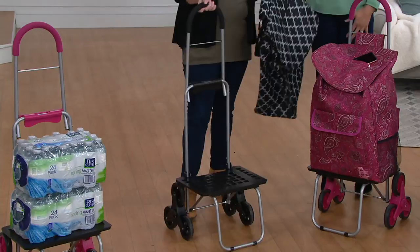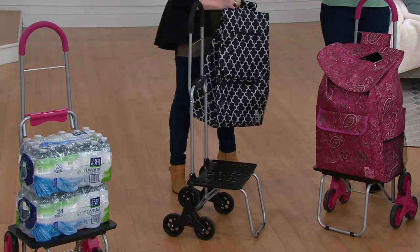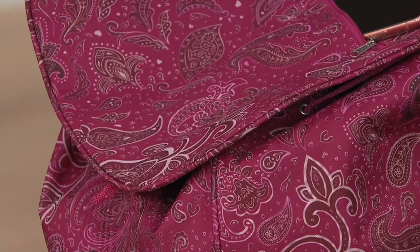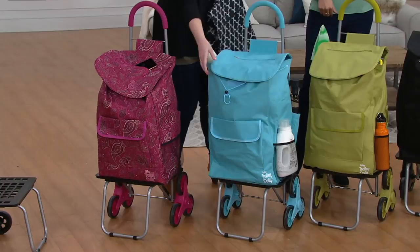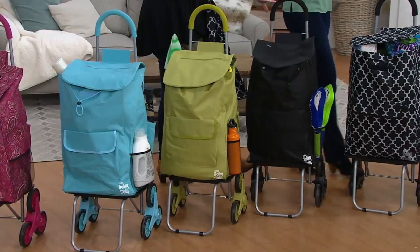Let's walk through the color options. This is the pink paisley — fuchsia — and notice the wheels and handle coordinate and match. Then we have lagoon blue, which is beautiful — tropical and fun, perfect for beaches and laundry. Then the golden, which is gorgeous — very avocado margarita vibe. And then your basic black, and the Moroccan print which also has a black handle.